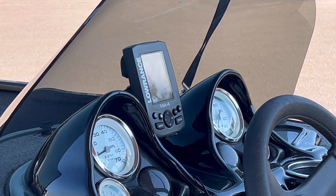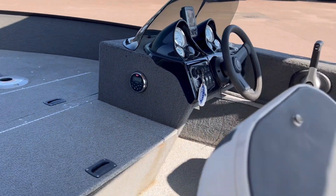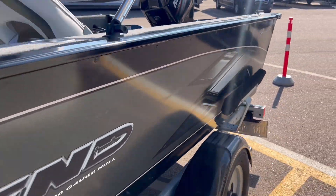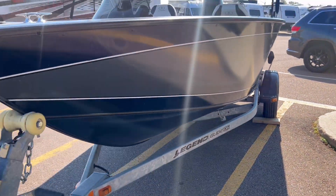Is that a fish finder? Maybe a dip finder? I don't know. I have to admit, I don't know a whole lot about fishing boats. I really don't like fishing. But if you do, and you're looking for a boat...